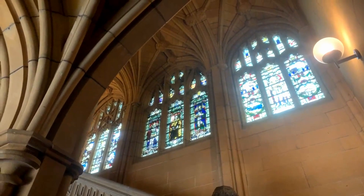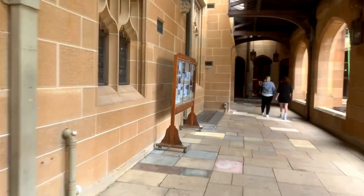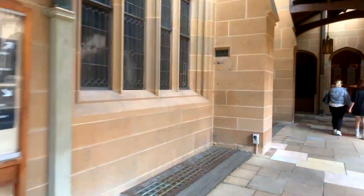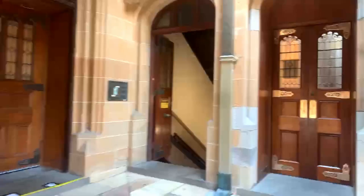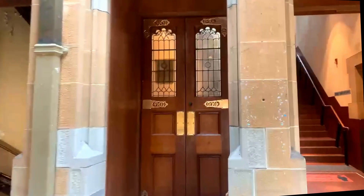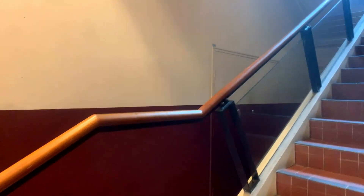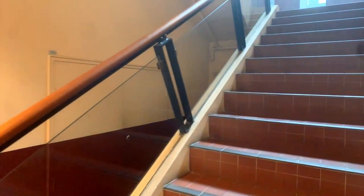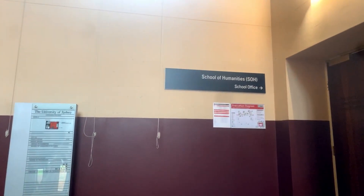It feels very church-like, doesn't it? Let's see if we can get into that other building — up the stairs, into the corner building. Up here we can see that's the School of Humanities. It's closed. If we can see in through the windows at all, let's have a look. We might be able to get a glimpse at least.